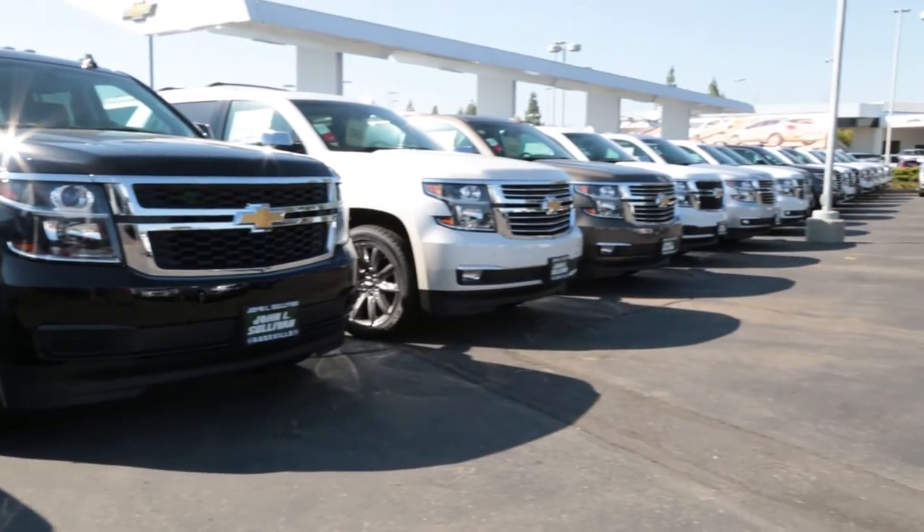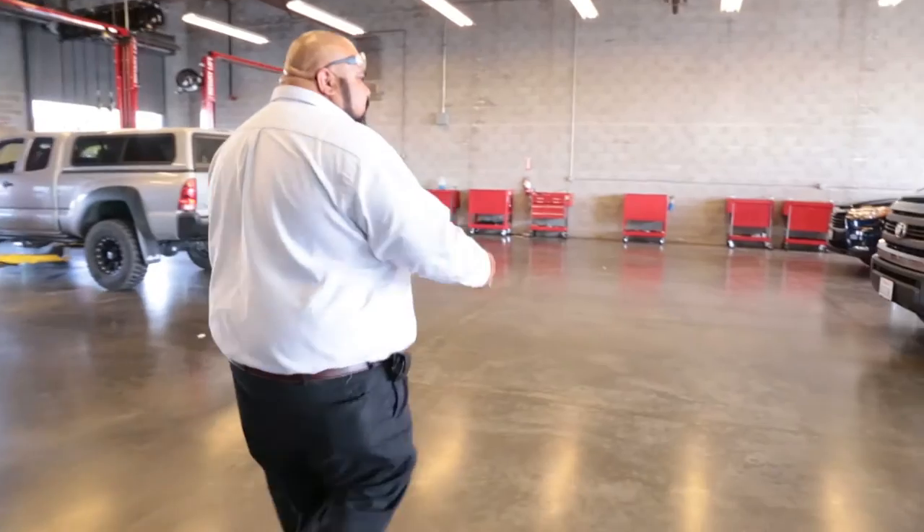My name is Angela Nichols. I work at John O'Sullivan Chevrolet. I'm the finance director here. We are the largest Chevy dealership in Northern California. My name is Gabriel Hernandez. I'm the detail manager for John O'Sullivan Chevrolet.